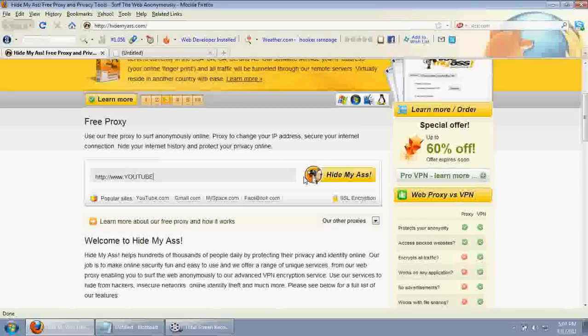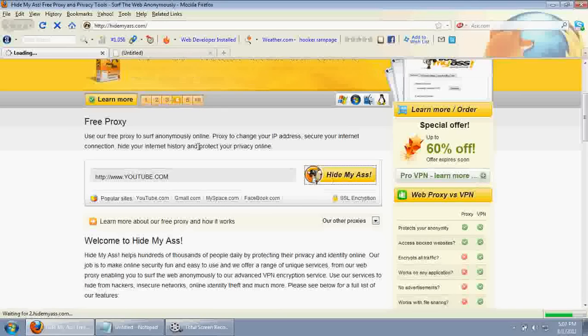So I will just access YouTube from here. If there are any blocked websites that you still want to get access to, this is the easiest way.